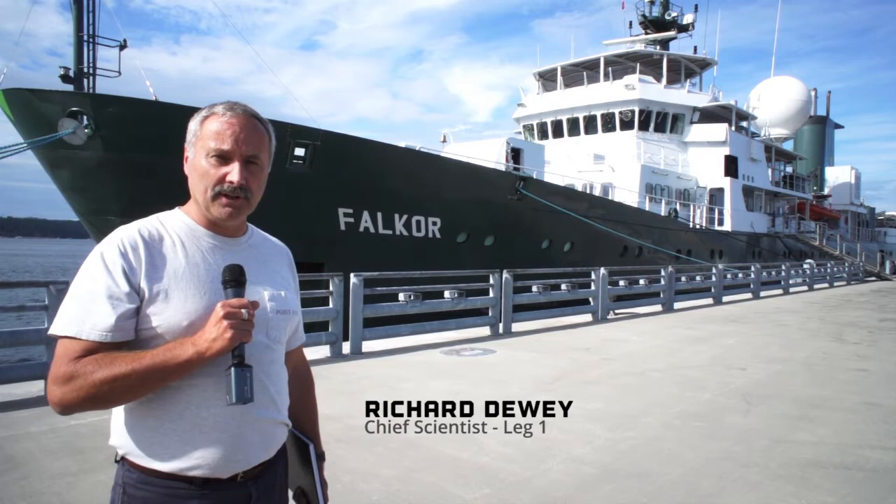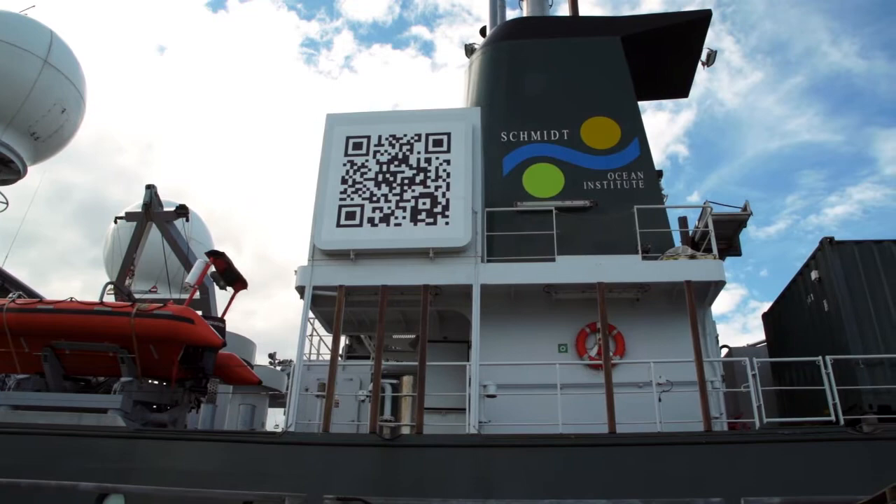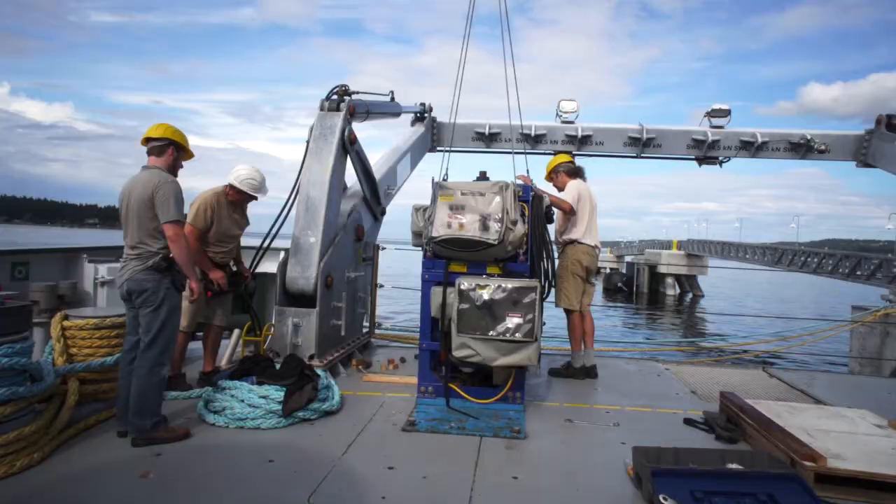Here we are starting the third major expedition of the season for Ocean Networks Canada. We're on the Schmidt Ocean Institute vessel, the research vessel Falkor, and we just arrived today and we've started to set things up.